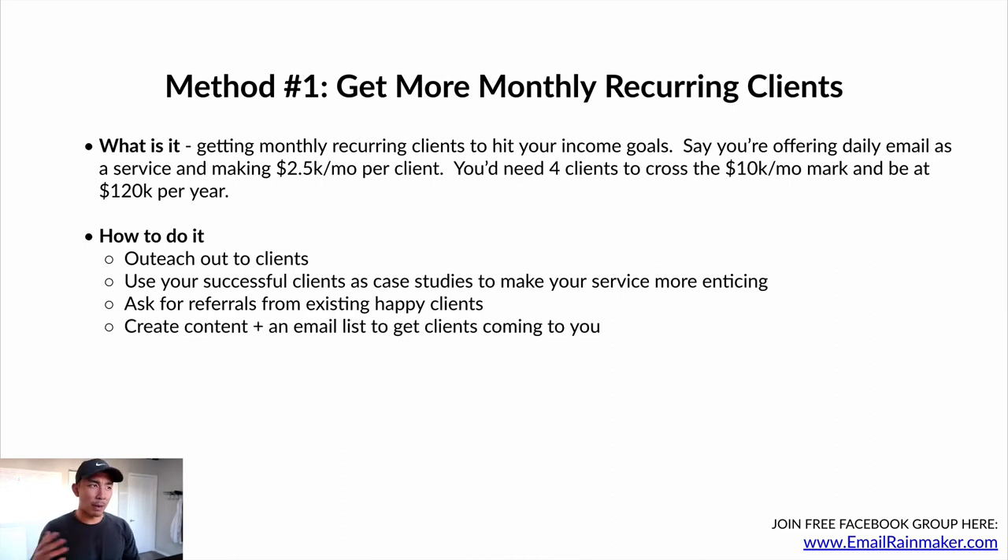Create content — this is so powerful. Creating content and an email list to get clients coming to you. If you're an email copywriter, you should definitely have an email list because you get to practice your craft every day and you get to prove it. People join your email list, they see you writing emails every day, they consume your emails, they enjoy your emails. Some of them become clients, some of them buy your products — that's the power of creating content and having your email list and practicing your craft every single day.